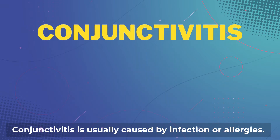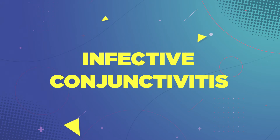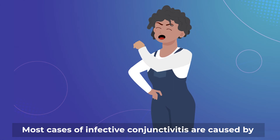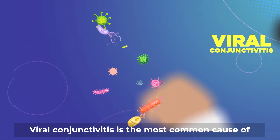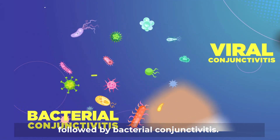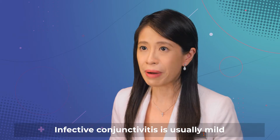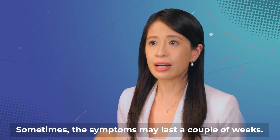Conjunctivitis is usually caused by infection or allergies. Most cases of infective conjunctivitis are caused by the same organisms that cause common colds and coughs. Viral conjunctivitis is the most common cause of infectious conjunctivitis, followed by bacterial conjunctivitis. Even the COVID-19 virus can cause conjunctivitis. Infective conjunctivitis is usually mild and self-resolving, though sometimes the symptoms may last a couple of weeks.